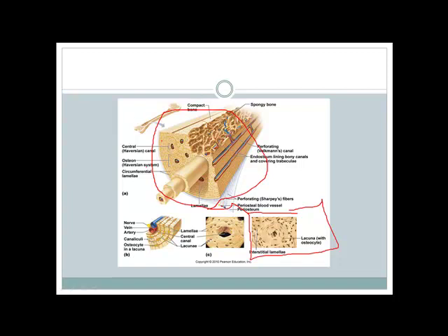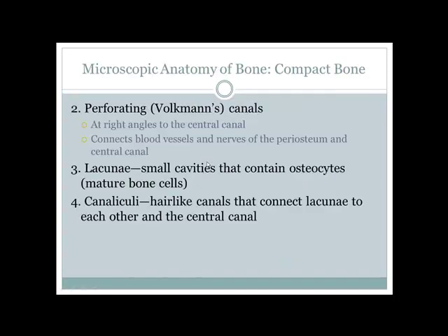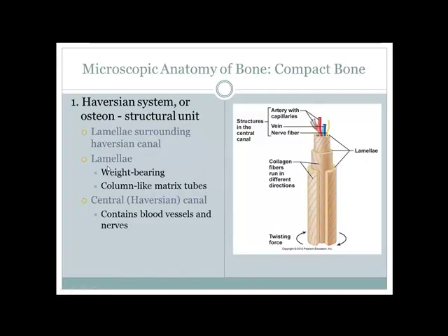A whole bone can have hundreds of these central canals. The lamellae are laid down in a crisscross pattern so the bone can resist tension and forces in multiple directions — not just up and down, but in all directions.